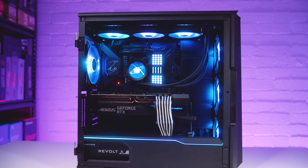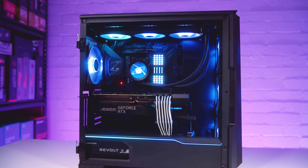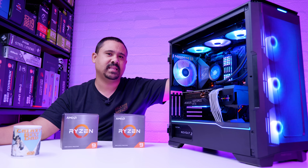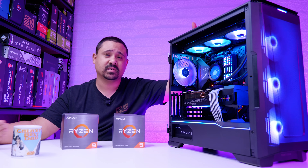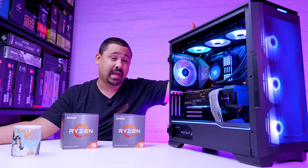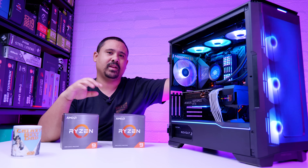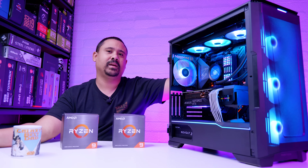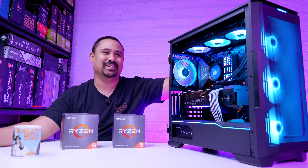As usual with our build videos, all of the parts will be on the PC Part Picker list down below in the description, so you can peruse that and see how much everything costs. With these new CPUs, we've got no idea about availability or whether you're going to be able to buy them at launch. Just remember, when the 3700X, 3800X, and all the new Zen 2 chips came out, availability was pretty scarce too — people have very short memories.